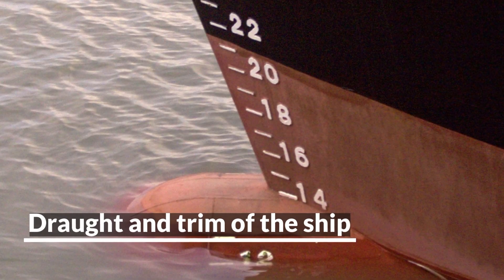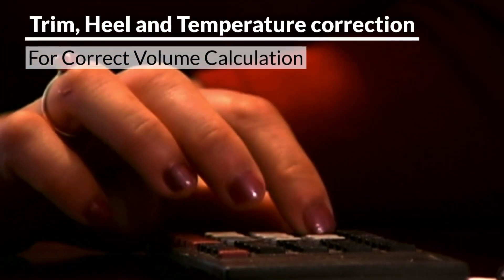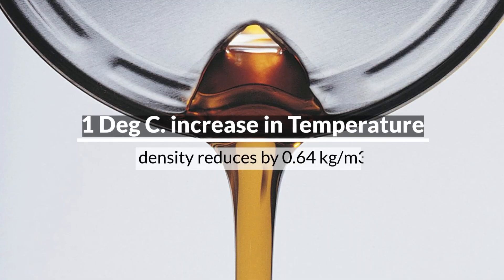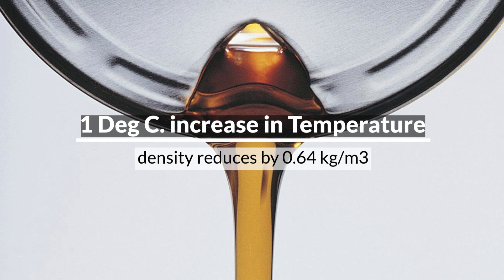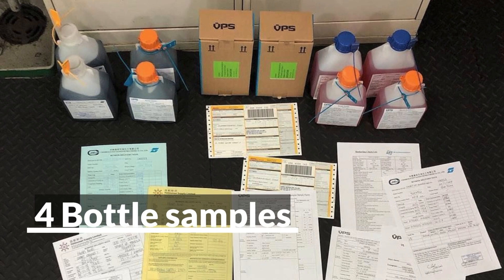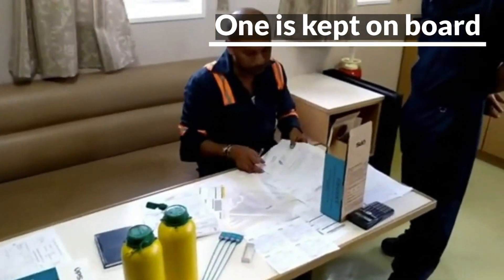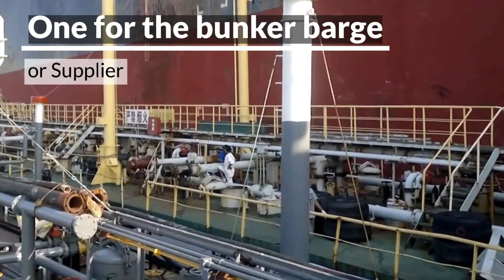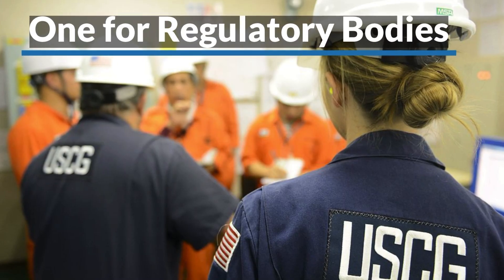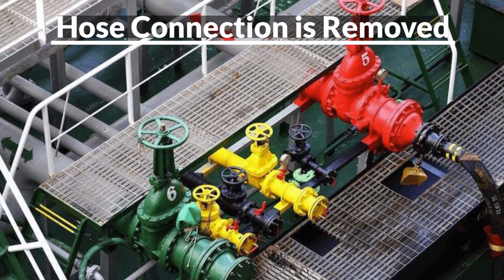The draft and trim of the ship must be checked and noted. The volume of bunker should be corrected for trim, heel, and temperature correction. Four samples are taken during bunkering: one is kept on board, one for the bunker ship or barge, one for lab analysis, and one for port state and other regulatory authorities. After everything is settled, the hose connection is removed.